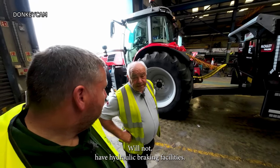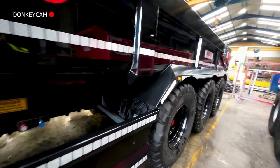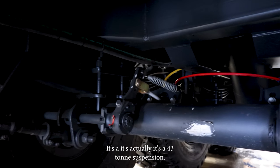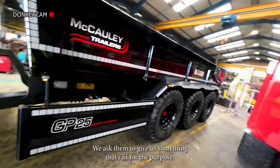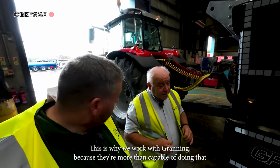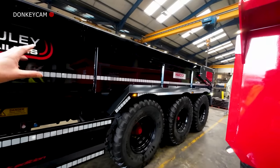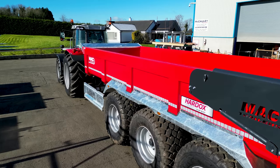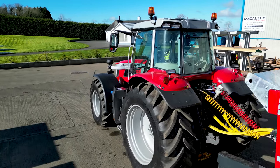I can see you have the different valves in there to operate. What suspension system have you gone for? That's the Granning — it's actually a 43-ton suspension. We buy the package from Granning and then put it together. We asked them to give us something fit for purpose, and this is why we work with Granning — they're more than capable of doing that. They're very good at giving us the proper gear. This trailer is sold. We actually caught up with a red one earlier when we were doing some filming around the factory for another project coming soon.